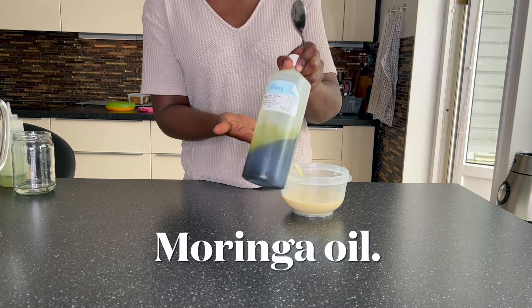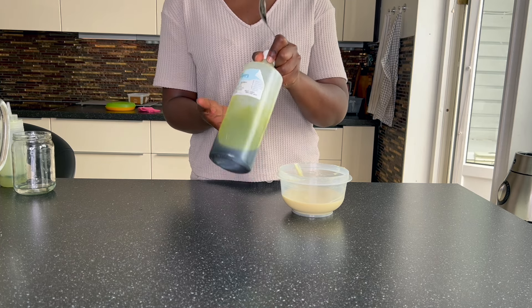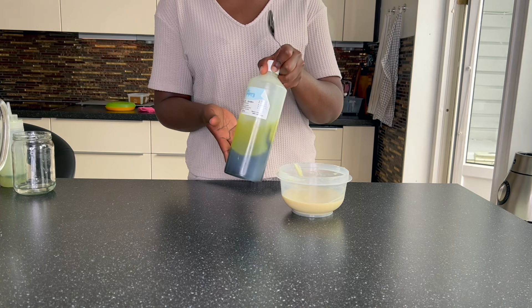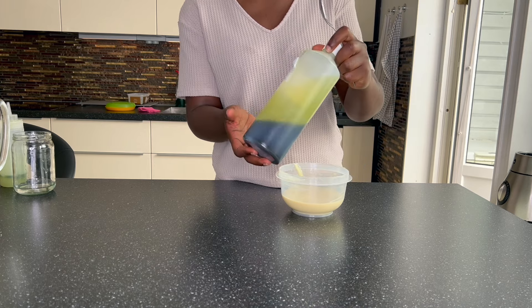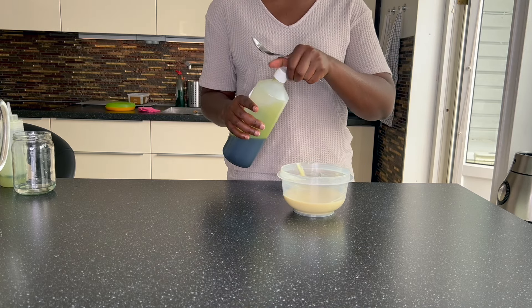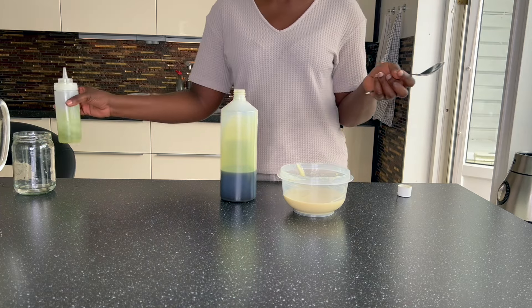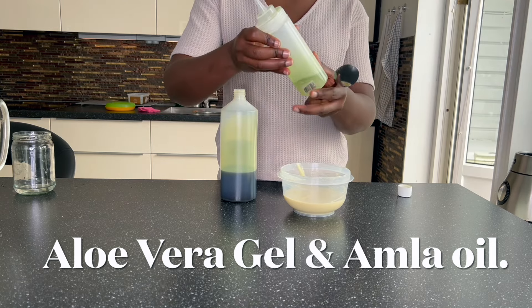The next ingredient I'm going to add is moringa oil. But before I add the moringa oil, I want to reference the last hair mask video I did — I'll link it in the comment section. The next ingredient is optional, but if you have it at home or have already made it, it is none other than aloe vera gel.